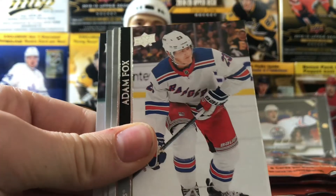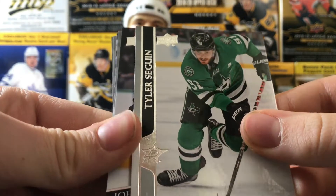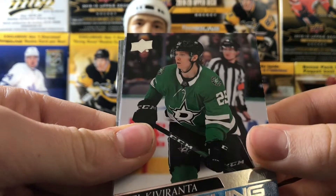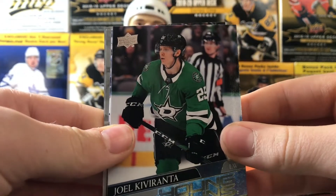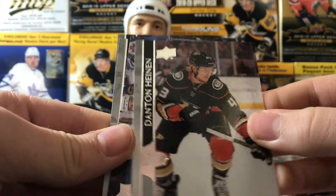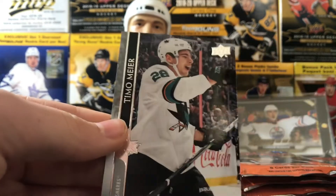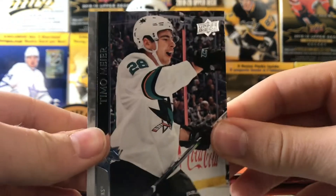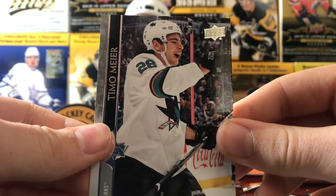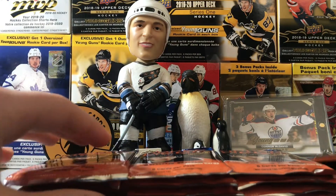We got Dylan Strome, Adam Fox second year card, Tyler Seguin, and a Joel Farabee Young Guns — he had a great playoffs, this guy was a stud, had a hat trick in one of the games. Dan Heinen, former Bruin, Zach Sanford, Blake Wheeler, and Timmy Meyer. Let's look at the base here — very nice bases, I like it a lot. Upper Deck always does a great job.